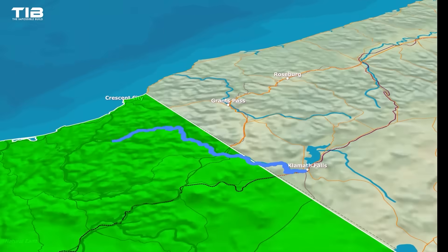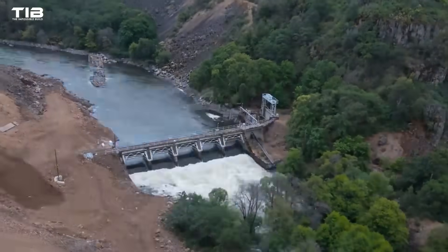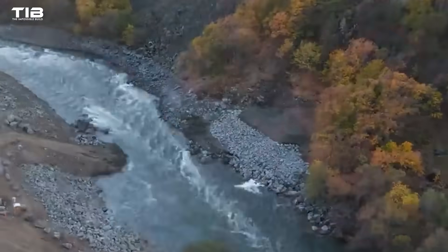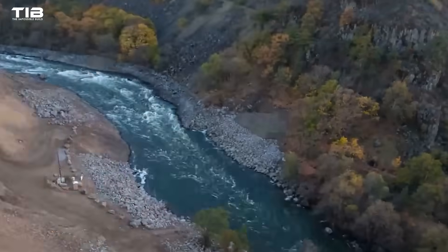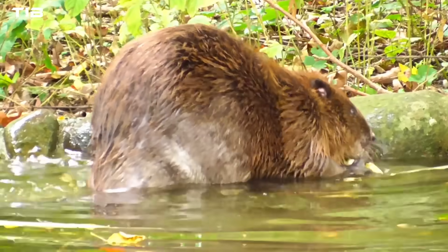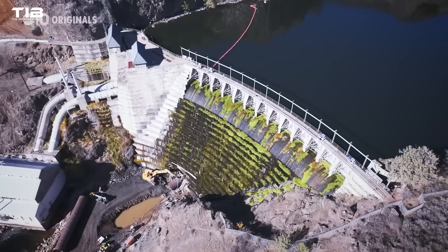The Elwha River Restoration Project, completed in 2014, stands as a testament to the transformative power of dam removal. With the dams gone, the river is rebounding — salmon are returning, sediment is replenishing the riverbed, and the ecosystem is slowly healing. But the Elwha is just the beginning.